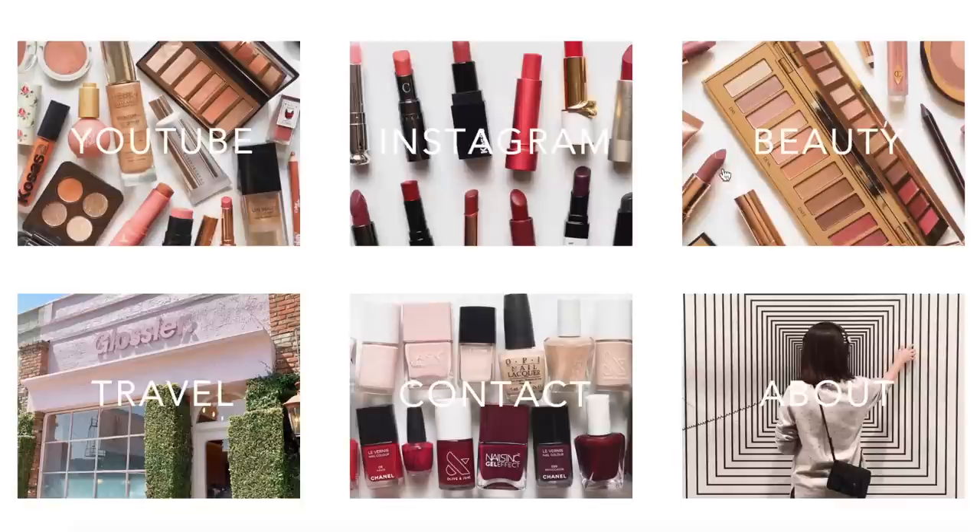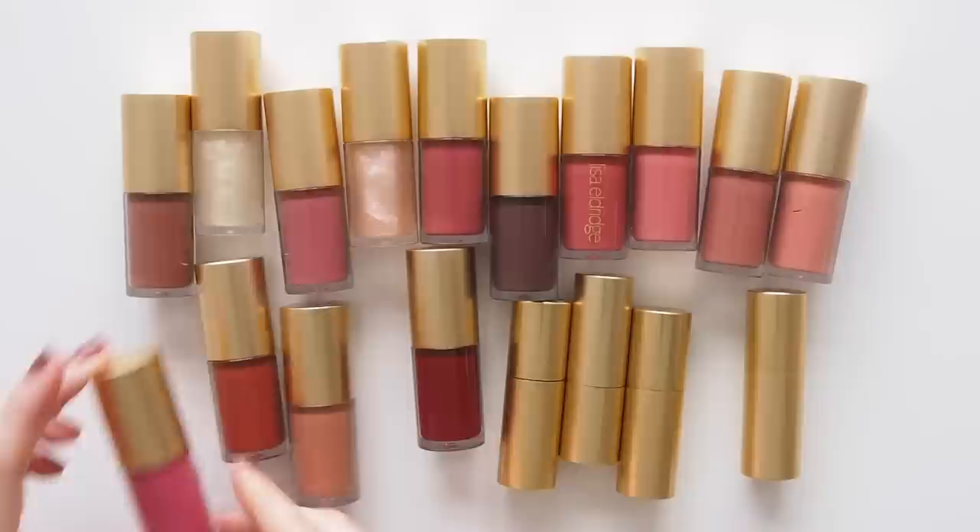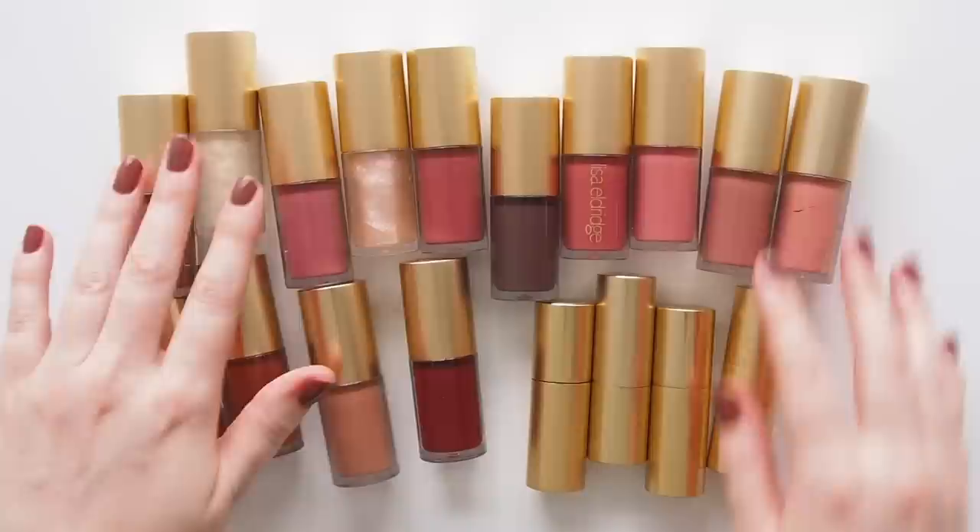I wonder what else Lisa launches this year? I'm sure we will see the revamped enlivening blushes, maybe more seamless skin creations like concealer — what are you hoping for? As requested, I'll be working on a big Lisa True Velvet lipstick comparison at some stage this year when my skin is ready for lots of matte swatching. Thanks for watching, see you next time!